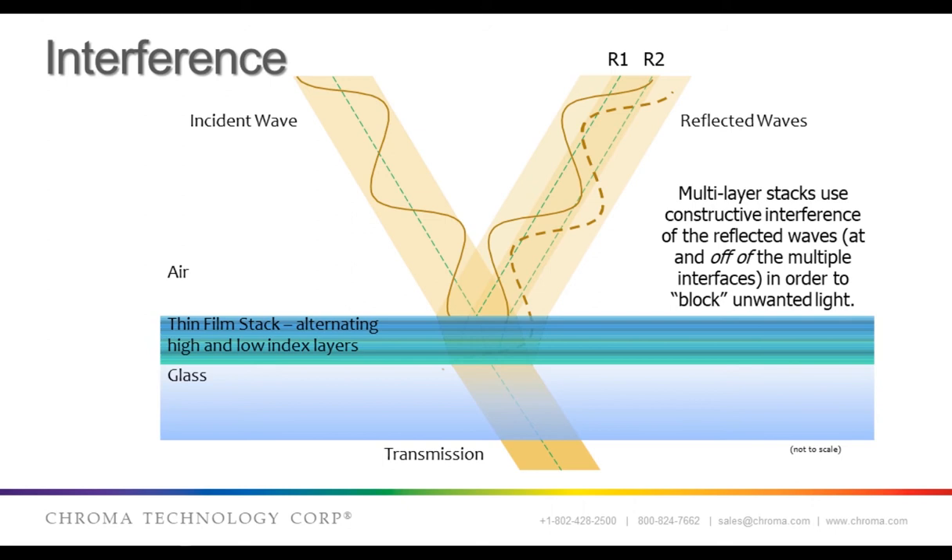I wanted to briefly touch on interference, which is really the core physics of how these optical coatings work. Here you can see a thin film stack, which is alternating layers of high- and low-index material of varying thicknesses. Interference, which is part of the wave nature of light, is where light waves are destructively or constructively interfering, thereby transmitting or reflecting particular wavelengths of light. The structure of the stack could be repetitive or in a pattern, like with a simple quarter wave stack, to make a mirror or an edge filter like a long pass or a short pass. Or, as in a Fabry-Perot interferometric band pass filter. For more efficient designs, a more optimized stack, sometimes including very small needle layers, can be used. And with computational optimization, you can make really complex designs that allow you to have really advanced spectral characteristics.